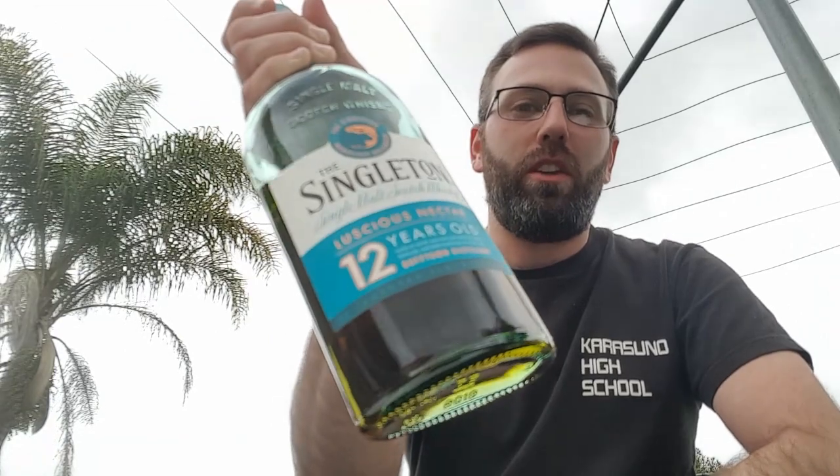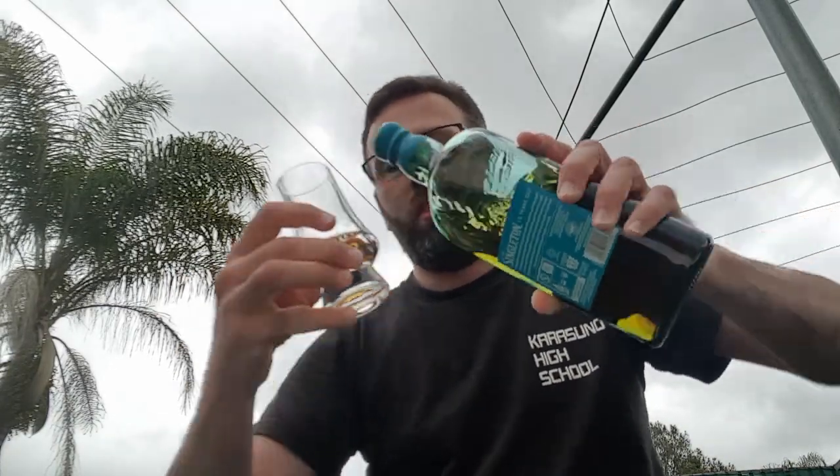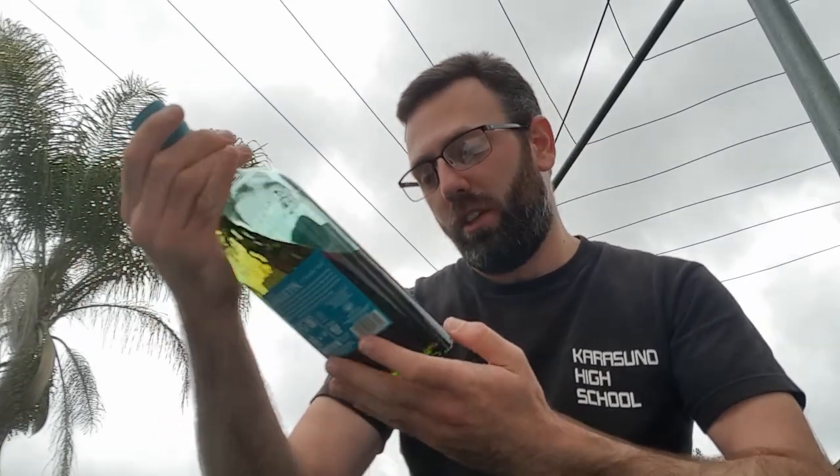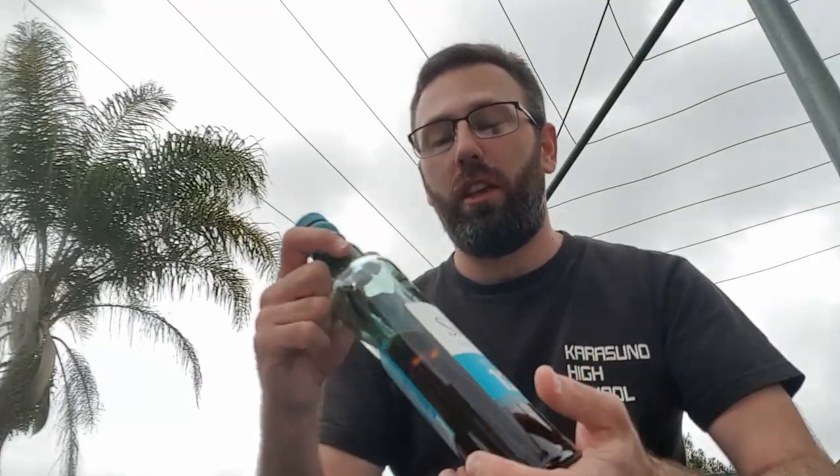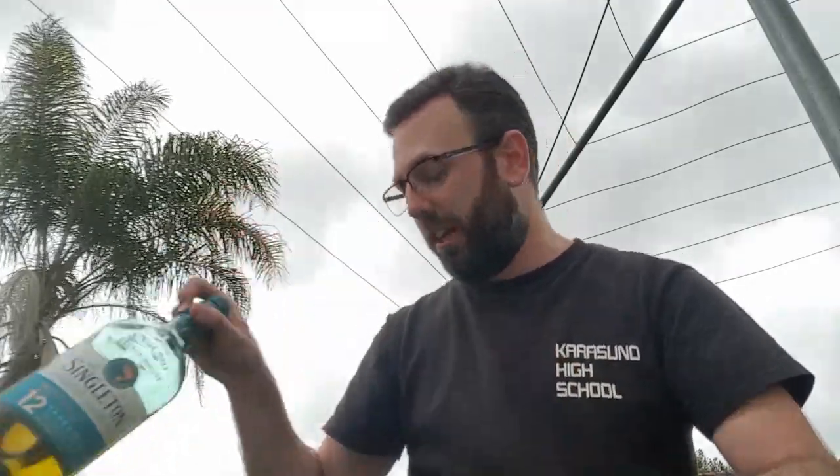Moving along to my review. Today I am going to be reviewing the Singleton 12-year-old. Let's pour a little bit into my glass — just a splash more. A bit too much, but we'll save the rest for later. So this is the Singleton 12-year-old. This has been bottled at 40% ABV. It is a Speyside Single Malt. I've reviewed a couple of other Singletons in the past, so I'll also put links in the description box down below if you are interested in watching any of those other reviews.